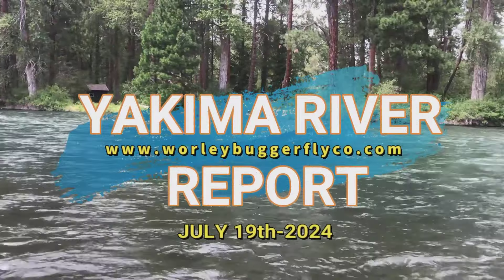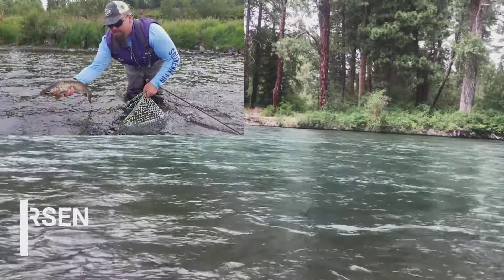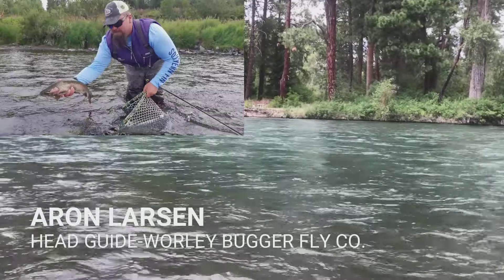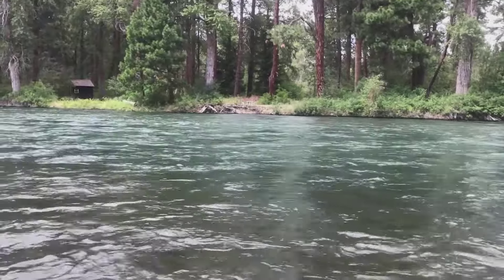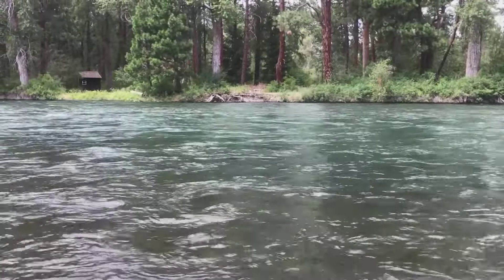Good afternoon everyone. Aaron here from the Worley Bugger Fly Company, bringing you your weekly Yakima River fly fishing report from the upper Yakima River via the Cleelum Stretch.